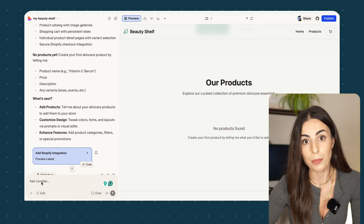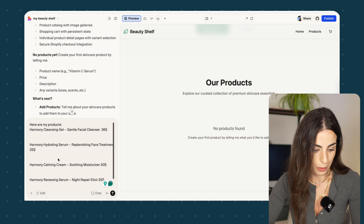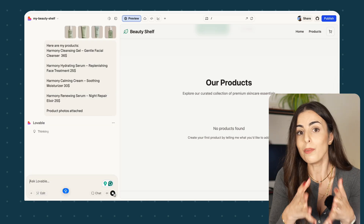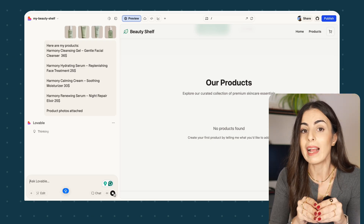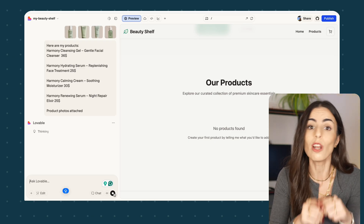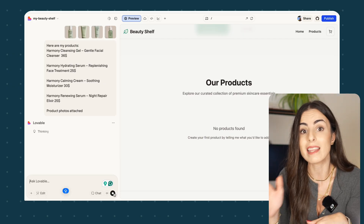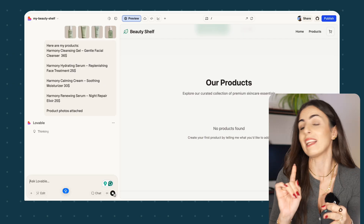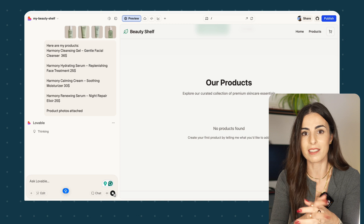Here I will add my products with their prices and a photo for each product. I'll type in my product titles with prices and attach the images. Lovable will then create the products and add them to the store. Once you connect your Lovable store with your Shopify store, you will see the products listed there with all the information — description, title, prices — everything, like normal, totally legit Shopify products.